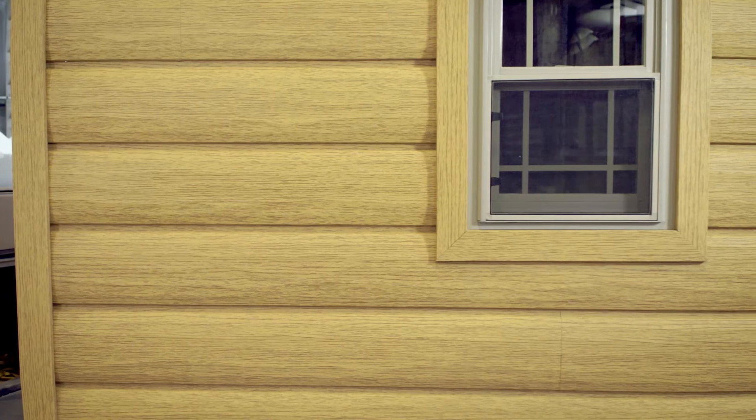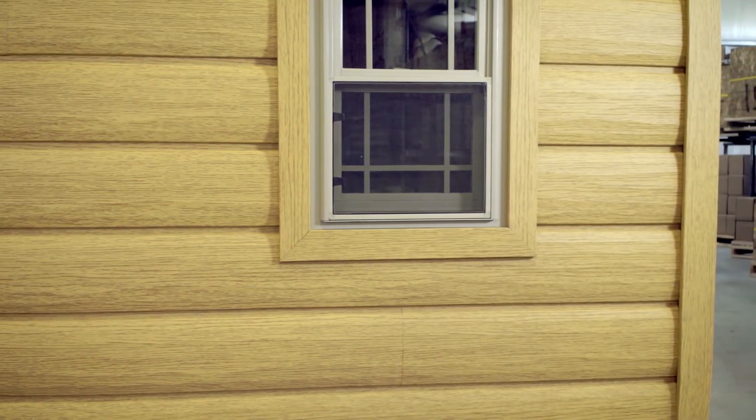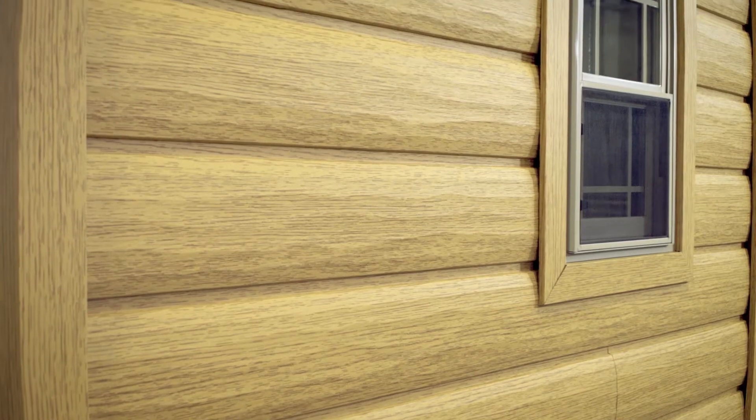It will come with a 30-year warranty against cracking, peeling, blistering, fading, and chalking, so you can rest assured you are buying a high-quality premium log siding product.